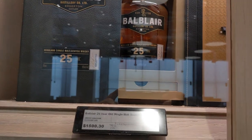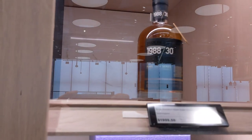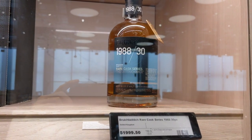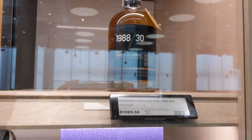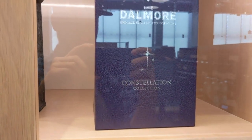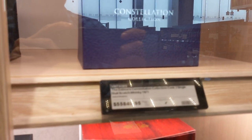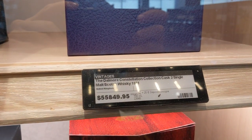Here's some of the more expensive stuff behind the cabinet. There's a Blair Athol 25 — really good. Here is the Glenfarclas 1888 series, a 30-year-old at $2,000. And here's one I've never seen before — the Dalmore Constellation series. You know what they want for this bottle? A nice even $56,000. I mean, what is happening? That's insane.